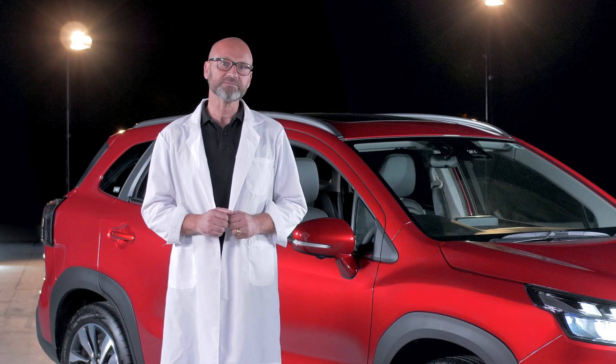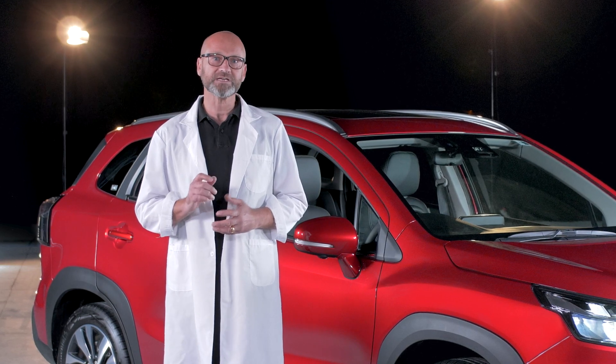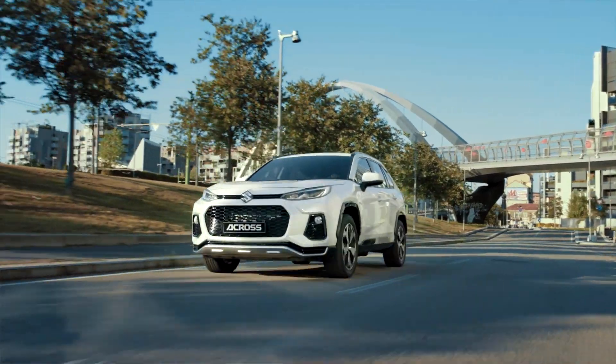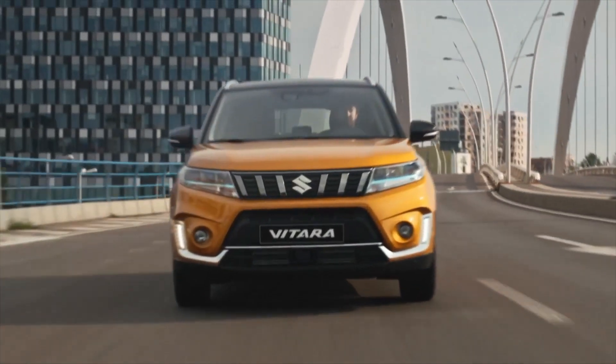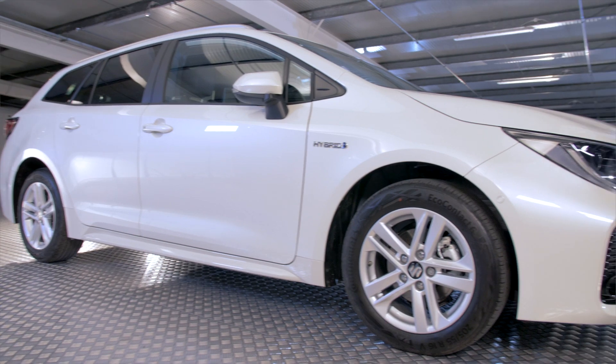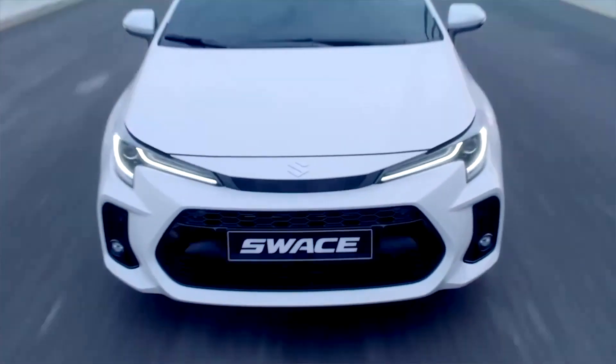At Suzuki, we believe there should be no compromise. Our focus is on providing vehicles that you want at an affordable price, as well as being economical to run. It's for this reason that every Suzuki car model available today includes hybrid technology. And here's why.